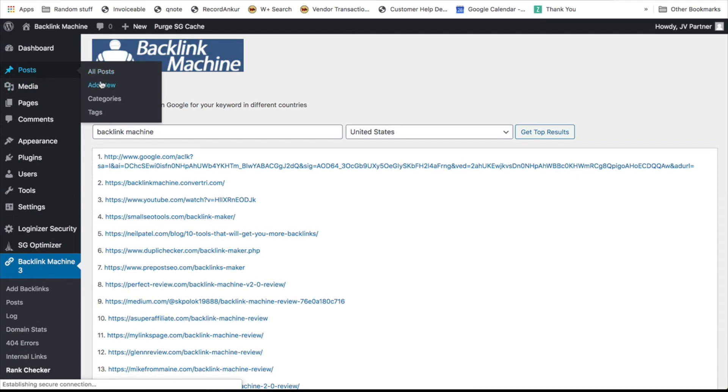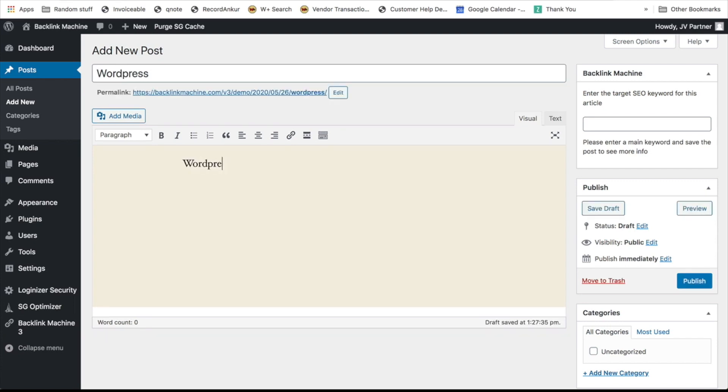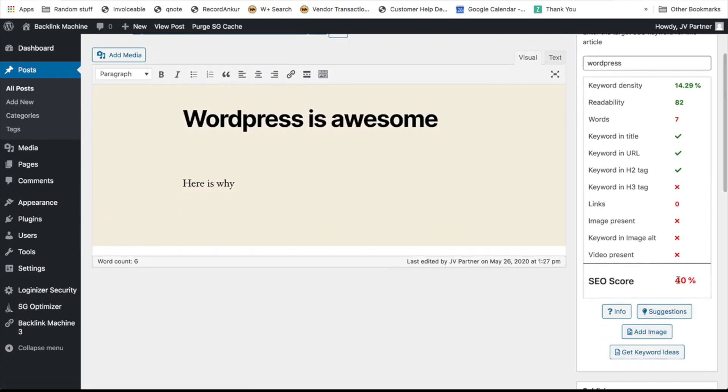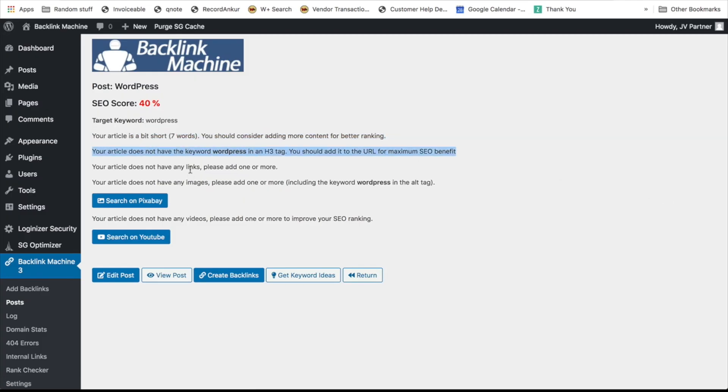When you go to create a new post, you can see a lot of SEO information powered by Backlink Machine. If you're writing about WordPress, add the keyword and save the post — you'll get an SEO score. This is your current SEO score, and if it has problems, you can work on it to improve your rankings. The goal is to get your SEO score to 100. Click on Suggestions and you'll get exactly what steps you need to follow to improve your SEO and rank higher with this post.